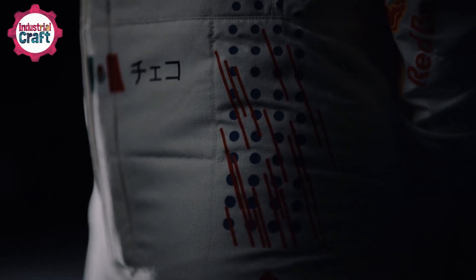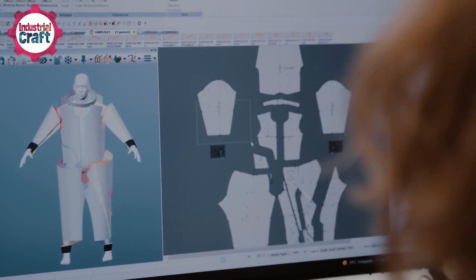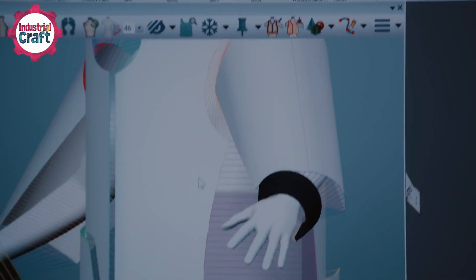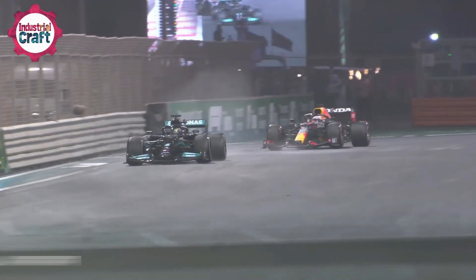When it comes to F1 racing suits, off-the-rack simply isn't an option. These suits are custom-made to fit each driver like a second skin, ensuring maximum comfort and peak performance. Drivers undergo full-body scans using state-of-the-art technology — not an average tape measure session, but a 3D mapping process that captures every curve, angle, and contour of the driver's body. These scans ensure every millimeter of the suit aligns perfectly with the driver's physique, because even the slightest discomfort can become a huge distraction at 200 miles per hour.